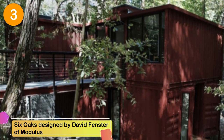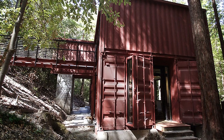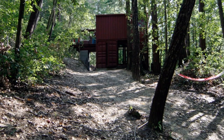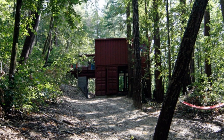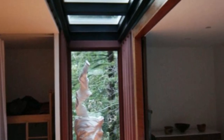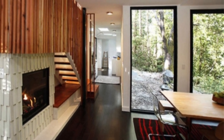Number 3: Six Oaks, designed by David Fenster of Modulus. This 1,200 square foot shipping container house was built using six shipping containers and it gets plenty of natural light. Located in a dense redwood forest on the side of an old train path, this home features an innovative design. The shipping containers are spaced four feet apart to create a grid with a glass spine to let natural light in. Nearly everything in this home is made from recycled materials, including the floorboards which are made from recycled plywood sheets.